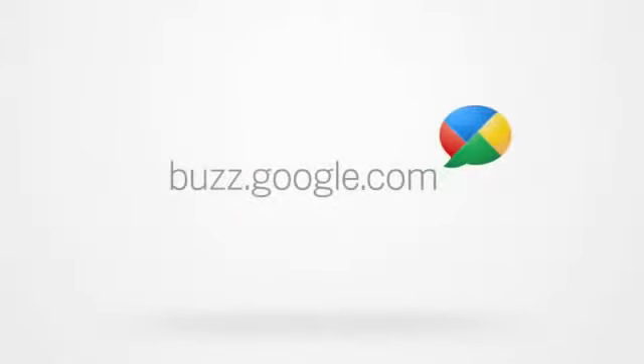So try it out. Click the Buzz link in Gmail to get started, or visit buzz.google.com to learn more.